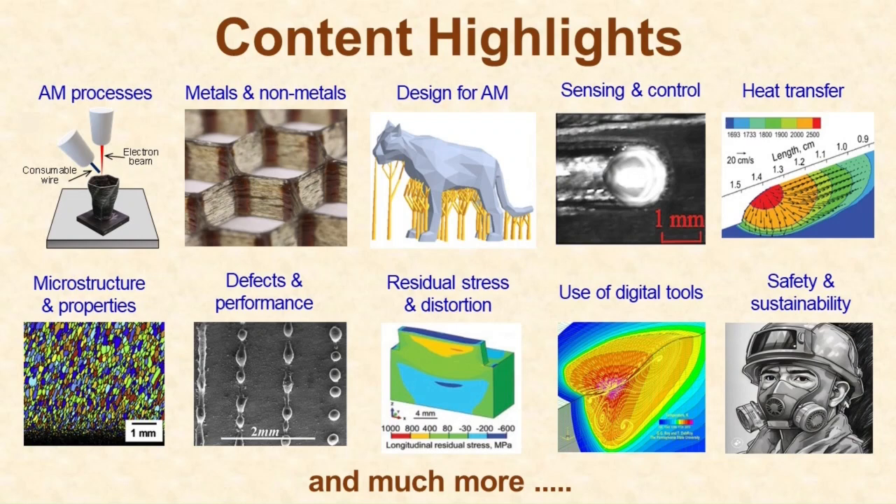We're covering defects, residual stresses, and distortion — all things you need to know to master this field. We're also covering the use of emerging digital tools such as mechanistic modeling and machine learning, talking about safety, sustainability, and economic issues, and we'll even discuss the latest trends in the industry.